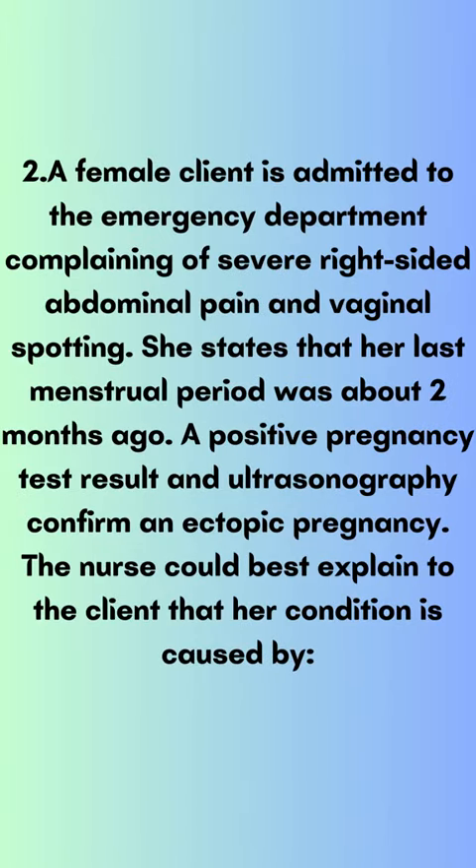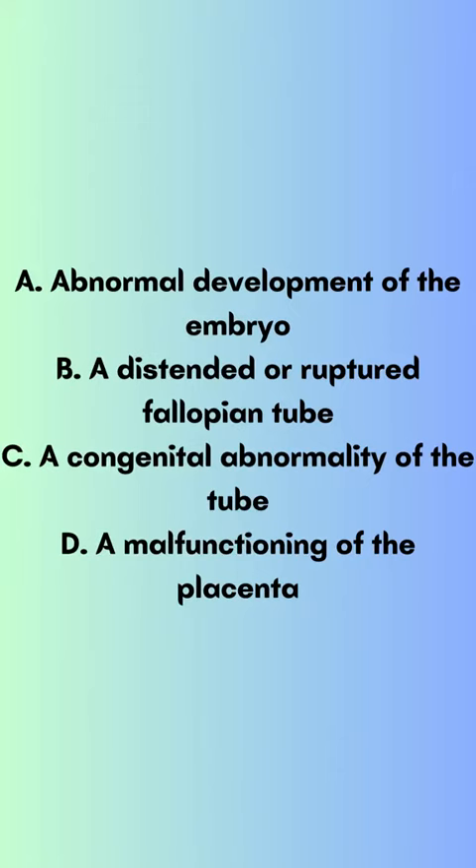Question 2. A female client is admitted to the emergency department complaining of severe right-sided abdominal pain and vaginal spotting. She states that her last menstrual period was about two months ago. A positive pregnancy test result and ultrasonography confirm an ectopic pregnancy. The nurse could best explain to the client that her condition is caused by: A) abnormal development of the embryo, B) a distended or ruptured fallopian tube, C) a congenital abnormality of the tube, D) a malfunctioning of the placenta.